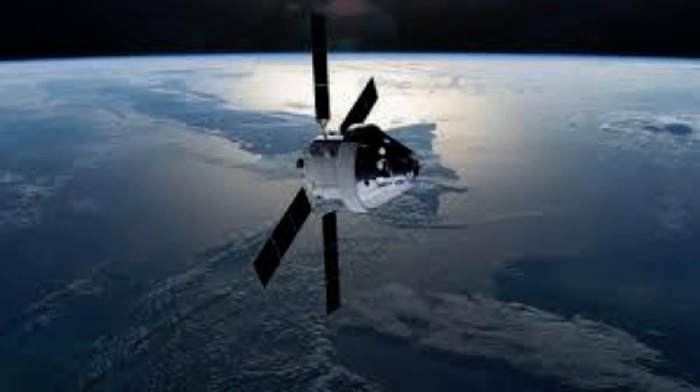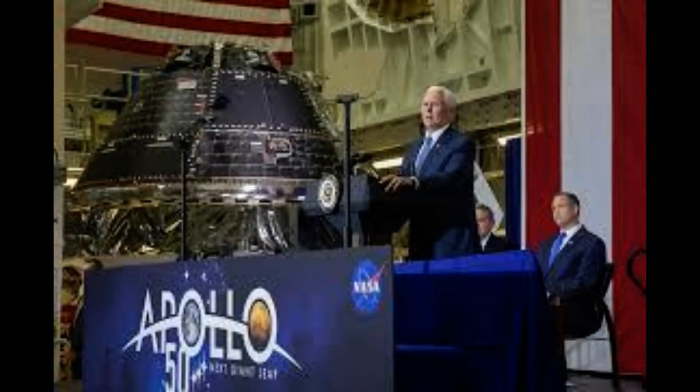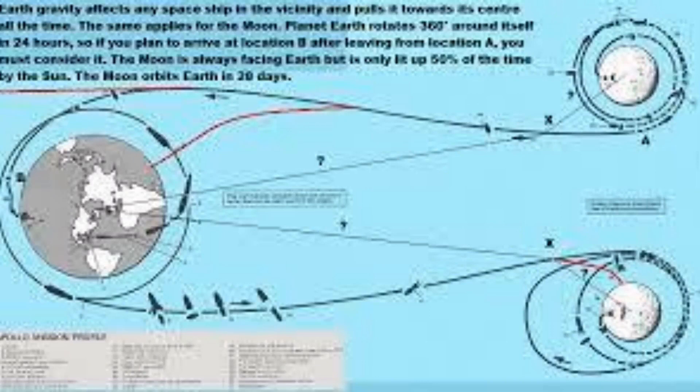There will also be 2,500 Artemis I mission pins and 2,775 Artemis I mission patches on board, as well as numerous other small keepsakes that will be given out to the thousands of people involved in the mission.